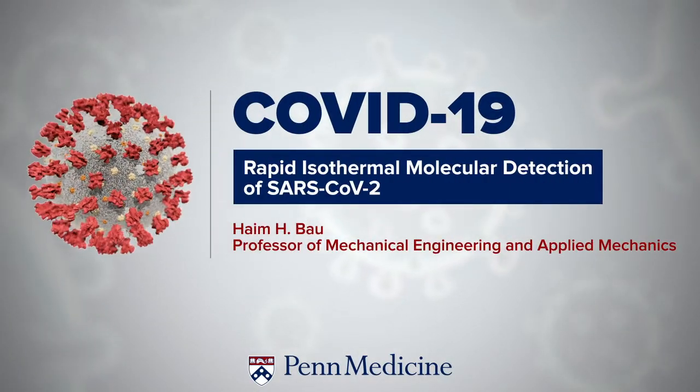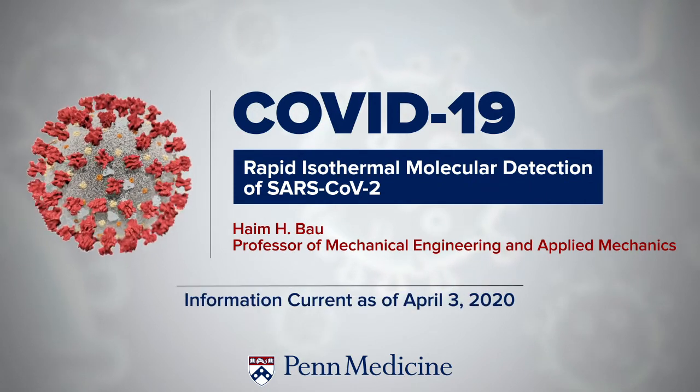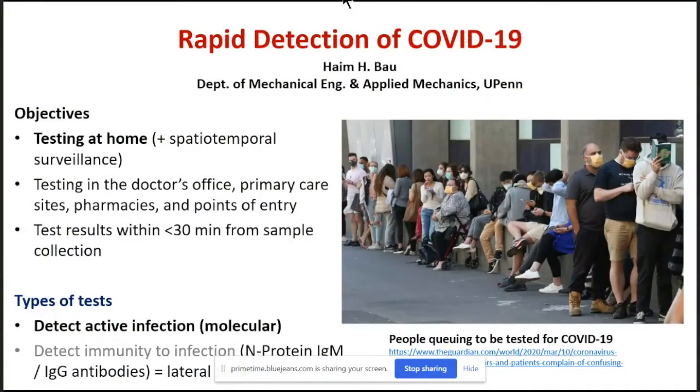I was asked to describe strategies for rapid detection of COVID-19, and my focus will be on detection at the point of care. Primarily, we are interested in testing at home with spatiotemporal surveillance, and the objective is to avoid scenes like you see in the image here, which I clipped from a newspaper describing a queue waiting to be tested and exercising physical proximity.